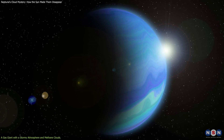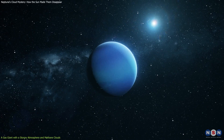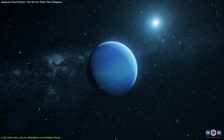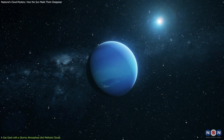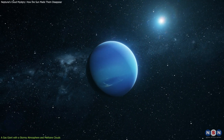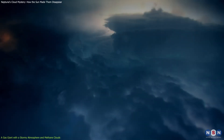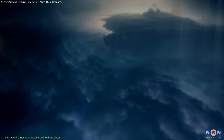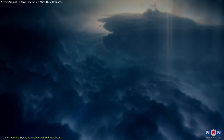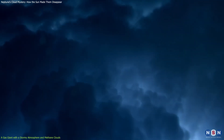Because of this huge distance, Neptune receives very little sunlight and heat from the sun. Its average surface temperature is about minus 200 degrees Celsius, making it one of the coldest places in the solar system. Neptune's atmosphere is very dynamic and stormy. It has powerful winds that can reach speeds of up to 2,100 kilometers per hour, which is faster than any other planet. It also has giant storms that can last for years or decades.